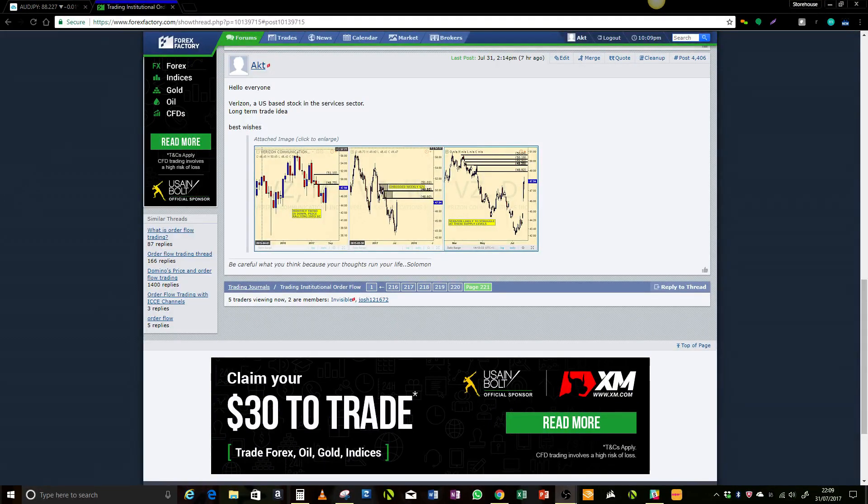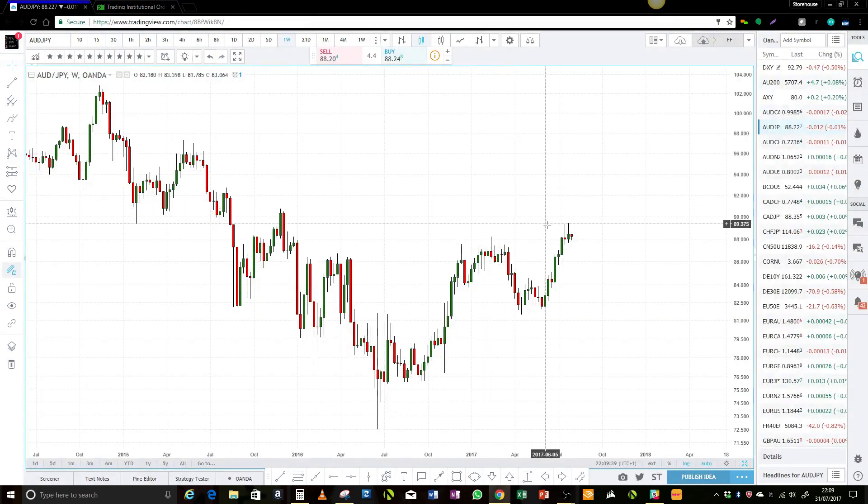Hello everybody, it's Michael here from the Trading Institutional Autoflow Thread on Forex Factory. I thought I'd do a quick video this week — it's going to be a short week for me. We're going to start off looking at weekly charts and if we get time we can look at some daily charts as well. It's been a bit dry in the markets, obviously — it's summer, a lot of people are on holiday, so it's not too surprising.